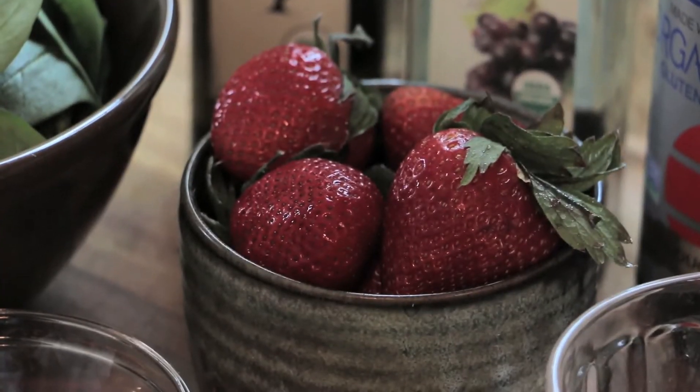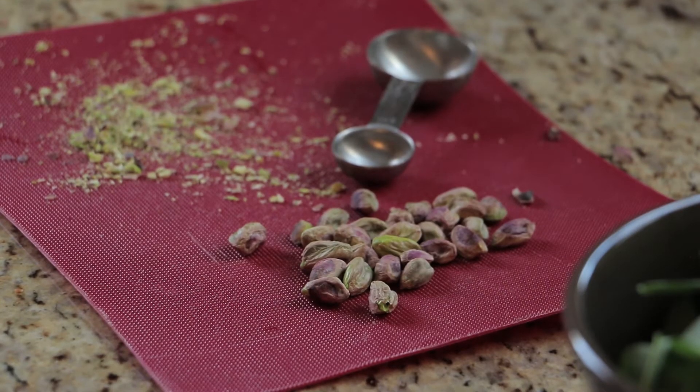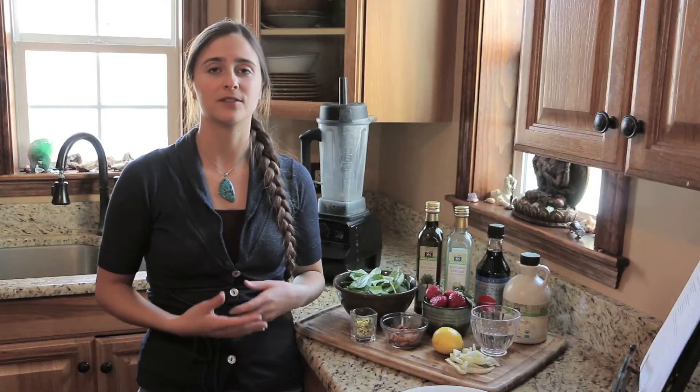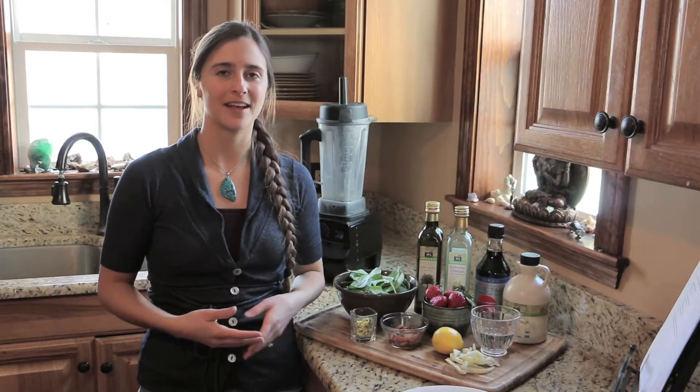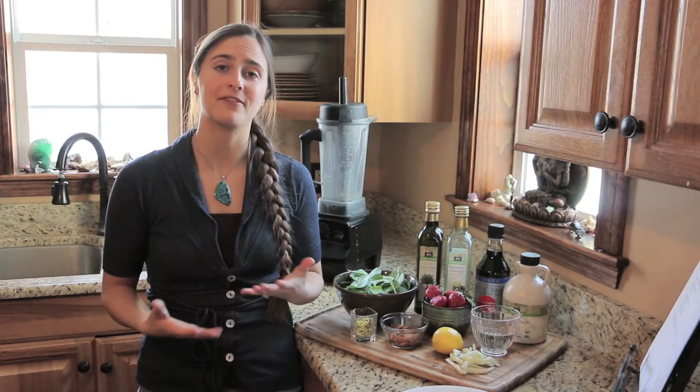We've got strawberries that we're going to be using for antioxidants. Chopped pistachios, which are healthy fats. When you ovulate, your body is fertile — it is ready to conceive and hold a baby. So it's important to have a lot of healthy fats in your diet.